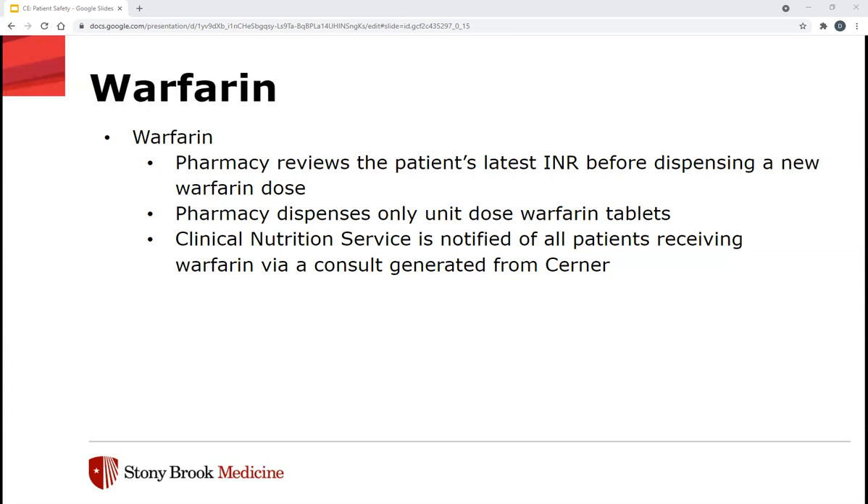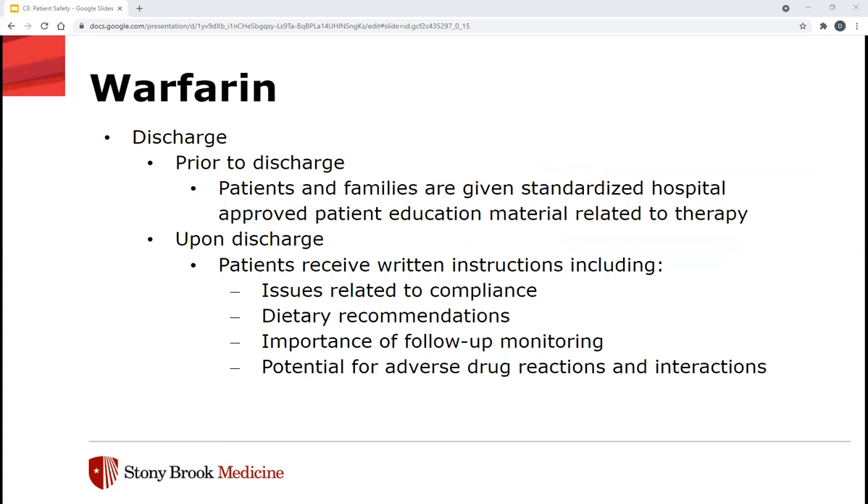We also only dispense unit dose warfarin tablets. The Clinical Nutrition Service is notified of all patients receiving warfarin in the hospital via a consult generated from Cerner, because diet can affect how well warfarin works. While patients are in-house, their diet is controlled with the nutrition service, and we want to make sure that's carried over at discharge. Prior to discharge, patients and families receive standardized hospital-approved patient education materials related to the therapy. Upon discharge, written instructions include information on compliance, dietary recommendations, the importance of follow-up INR monitoring, and potential adverse drug reactions and interactions — so patients know what to look out for if they become over-anticoagulated.